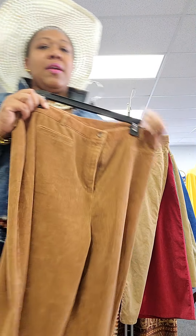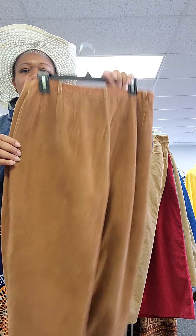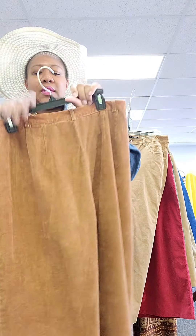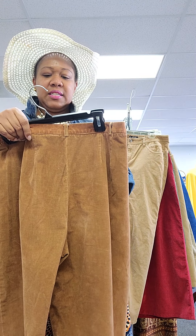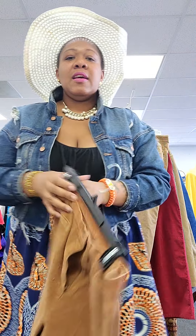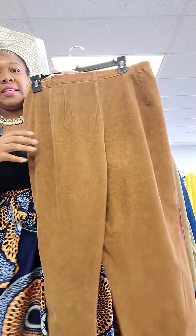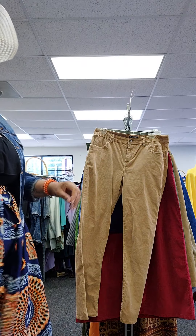Then we have what I would call like a wet sand colored pair. These are also from the late 90s or early 2000s, and these are a size 16 as well. They've got plenty of stretch too. No pockets in the back, so these are definitely going to help extenuate that butt right there.